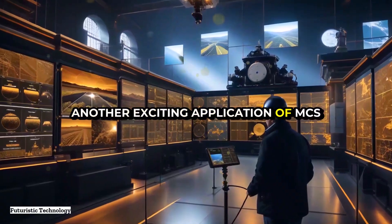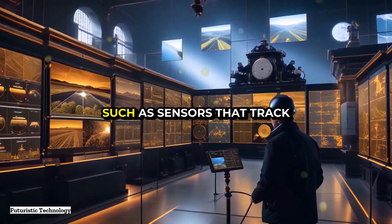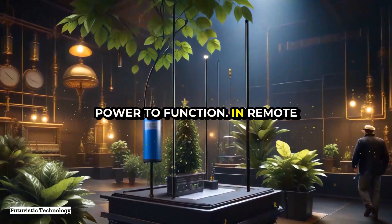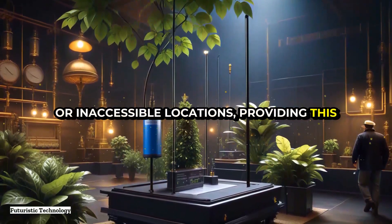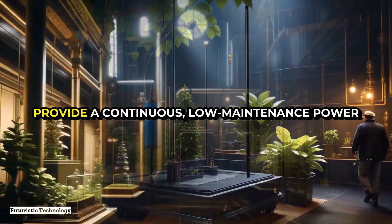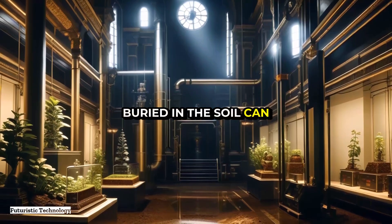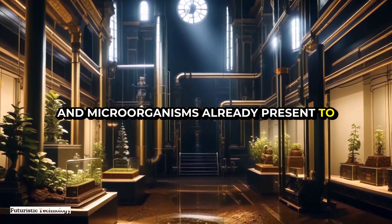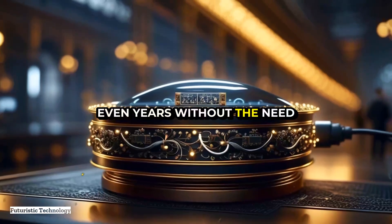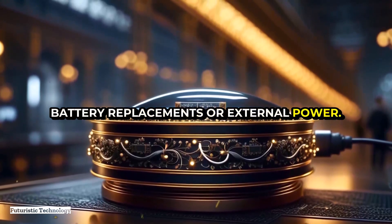Another exciting application of MFCs is in remote sensing and monitoring. Many environmental monitoring devices, such as sensors that track soil moisture or water quality, require a steady supply of power to function. In remote or inaccessible locations, providing this power can be challenging and expensive. However, MFCs can be deployed in these environments to provide a continuous, low-maintenance power source. For instance, an MFC buried in the soil can draw on the organic matter and microorganisms already present to generate electricity, powering a soil moisture sensor for months or even years without the need for battery replacements or external power sources.